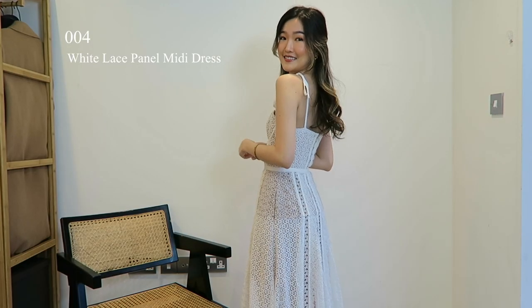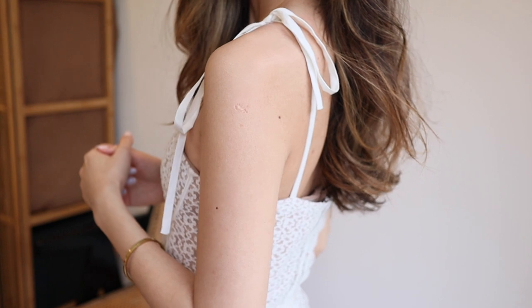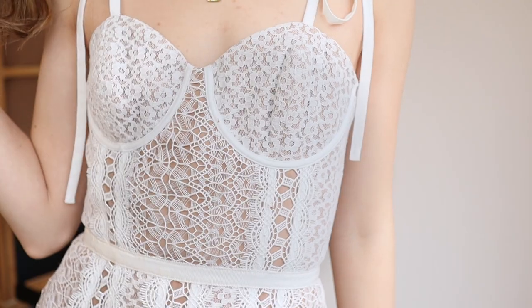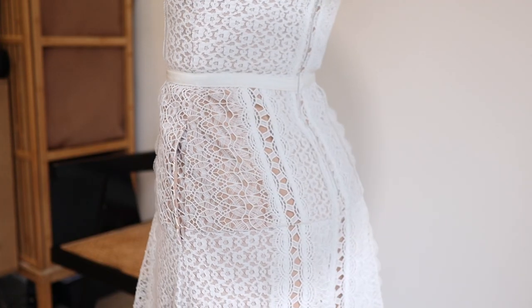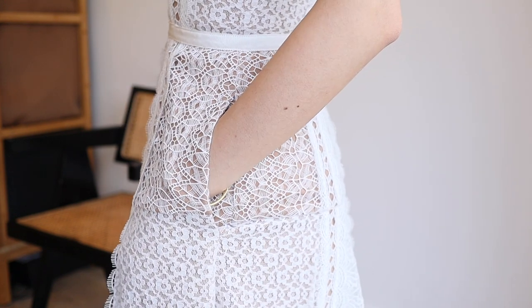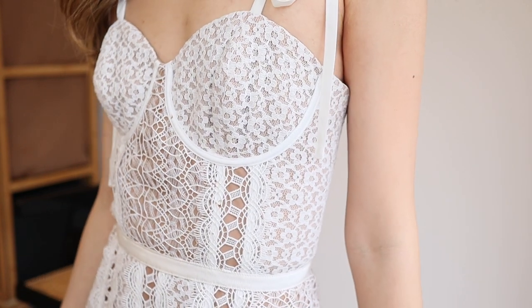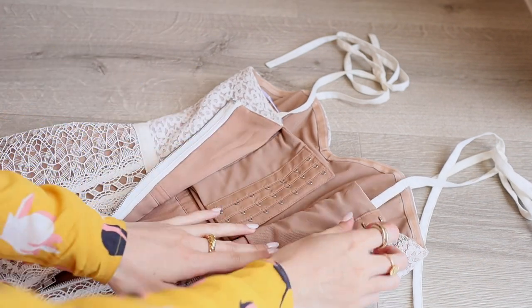So this is the white lace panel midi dress from the SS20 collection, and I am wearing a UK size 4 since this fit is slightly tighter. The sleeveless midi dress is cut from lace panels. The style is fitted to the waist with a ribbon band and falls to a pleated midi skirt. It looks very elegant and feminine, yet very functional because it has pockets on both sides — a perfect dress for daytime events. And you don't need to wear a bra because it has underwire cups on the front and hook-and-eye closure on the back, so I feel extremely secure when wearing it.